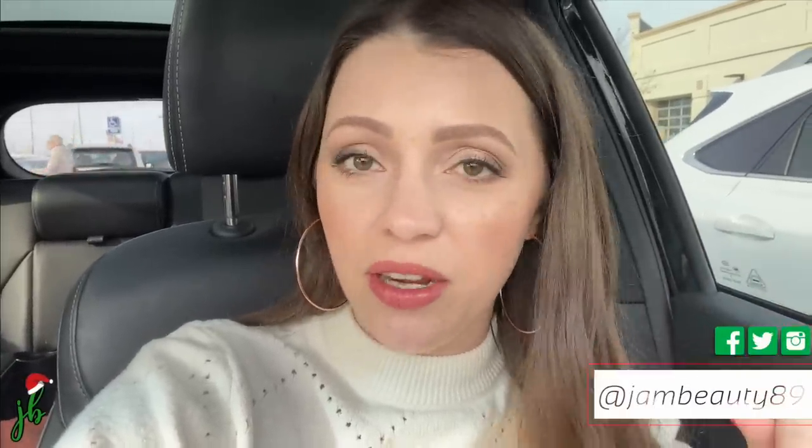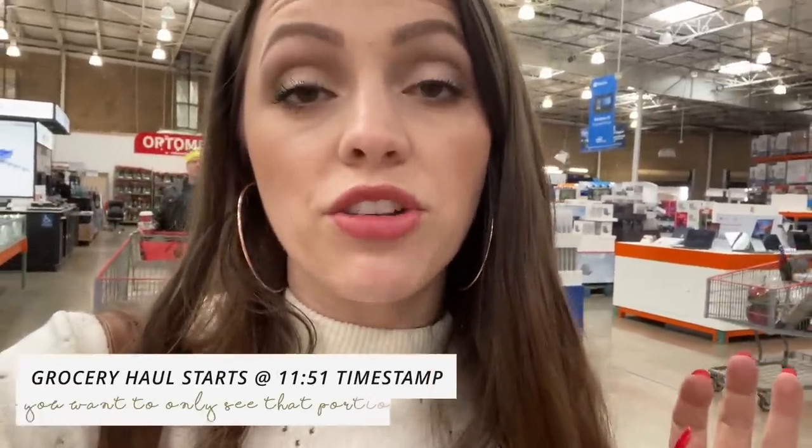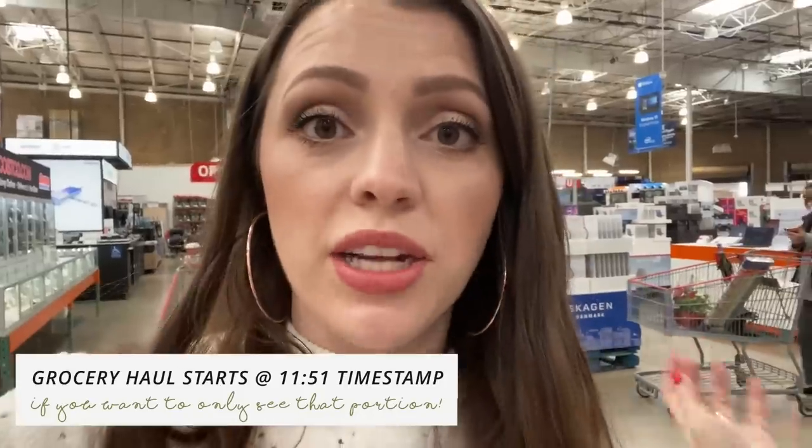We're going to shop at Costco today — my husband is actually meeting me here and I'm really hungry. It's morning and I'm wondering if it's weird to have a hot dog at like 10 a.m. We actually have to renew our Costco card, so that's what we're doing right now. I'm going to do this video a little differently and take you along while I shop, then at the end spread everything out at home to show you what we actually bought.